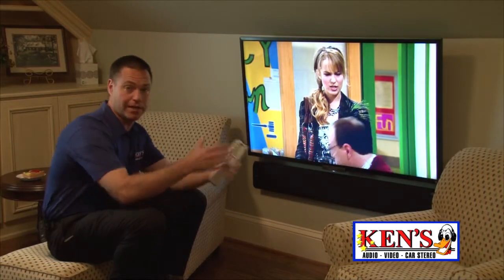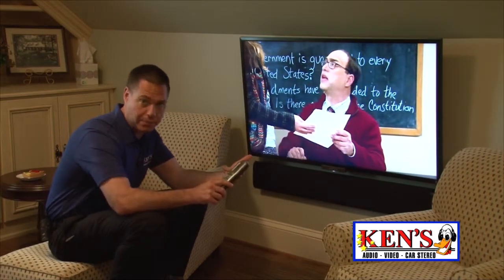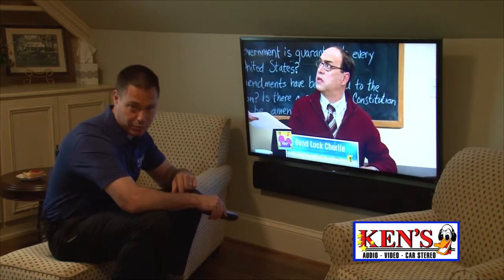So what we did is we came in, and she had this whole room redone, and we came and wired it for 1080p for streaming, the whole nine yards. This is Sony's new 47-inch called the W. It's a 480-hertz refresh LED.